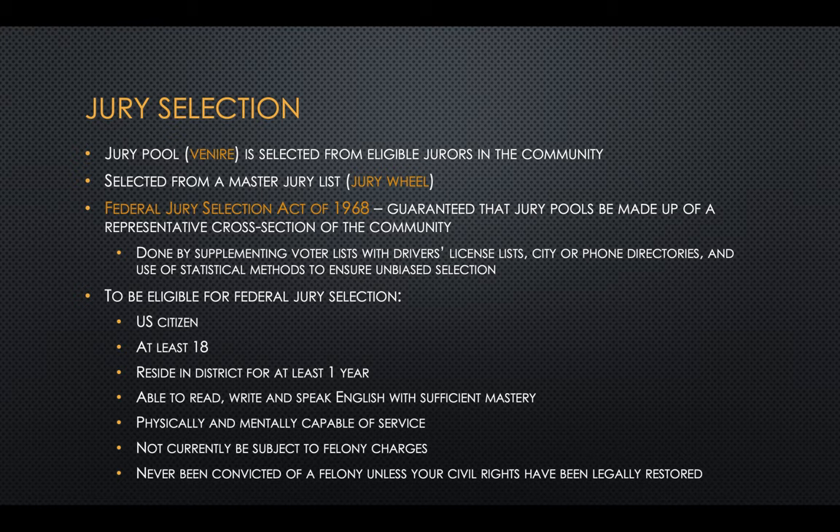Jury selection works like this: first is a jury pool, called a venire, selected from eligible jurors in the community from a master jury list, sometimes referred to as a jury wheel. The Federal Jury Selection Act of 1968 guarantees that jury pools be made up of a representative cross-section of the community. At the federal level, this is done by taking voter registration lists, driver's license lists, city and phone directories, and other statistical methods to ensure unbiased selection.